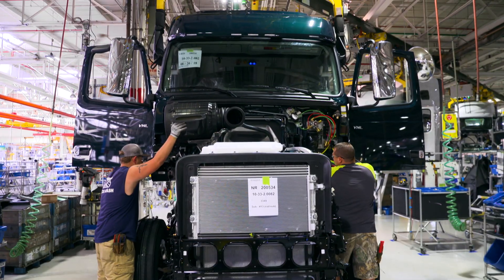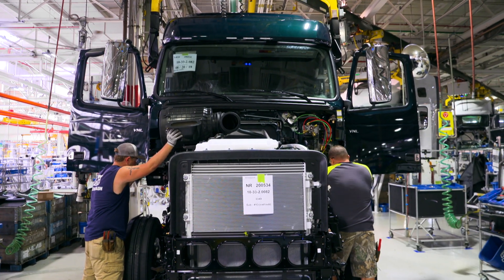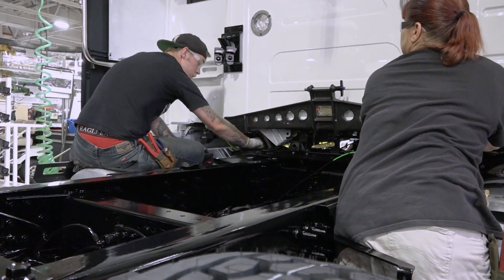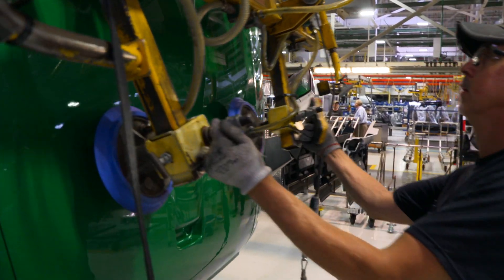In this step, the chassis and the cabin are joined together. Carefully, the staff lets the cab come down and bolts it to the chassis. Every five minutes, a new cab is married to a chassis.